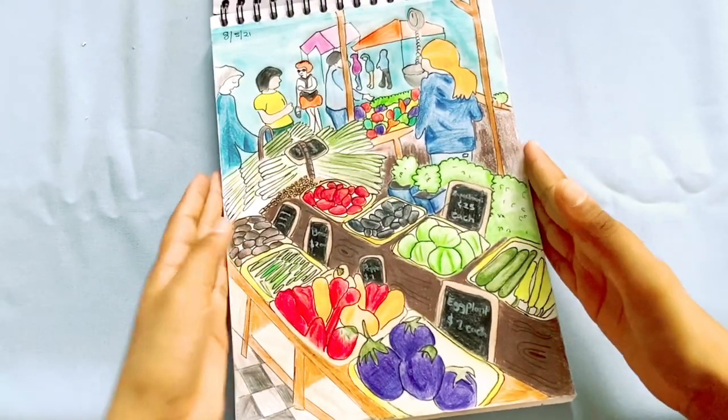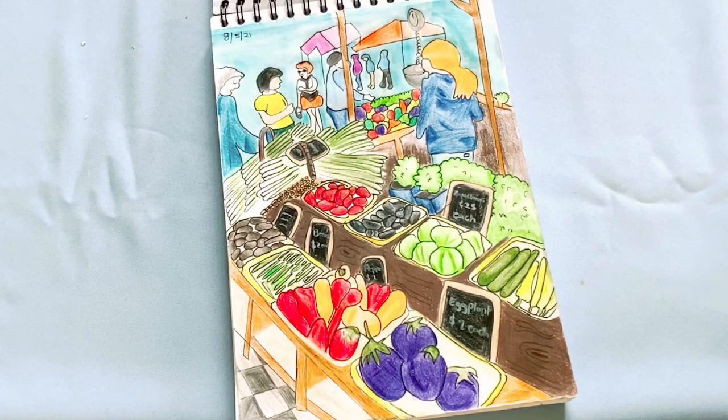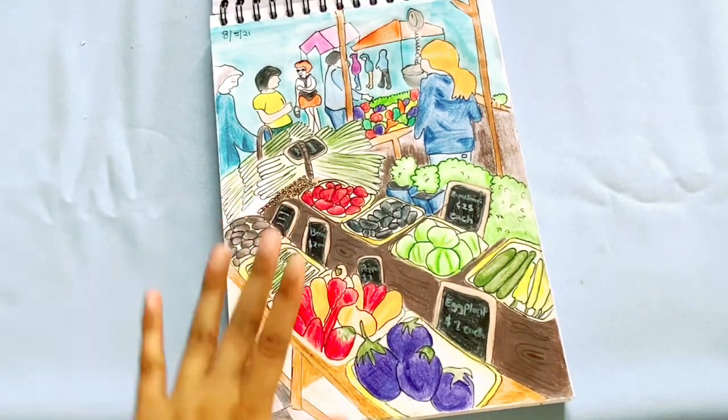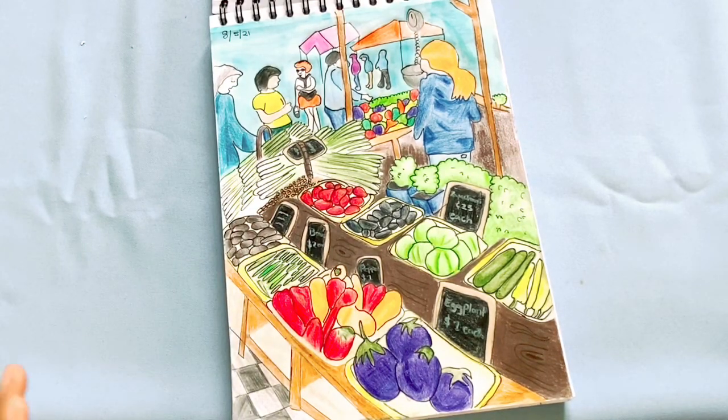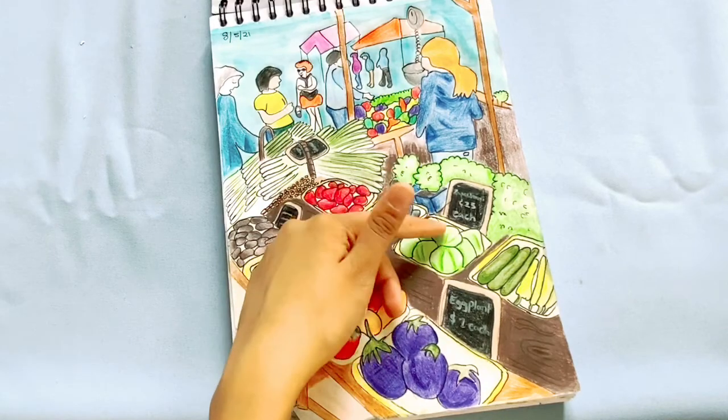This next page is a marketplace — I decided to draw a marketplace and experiment with it. This turned out a lot better than I thought it would. I really like how the colors came out.